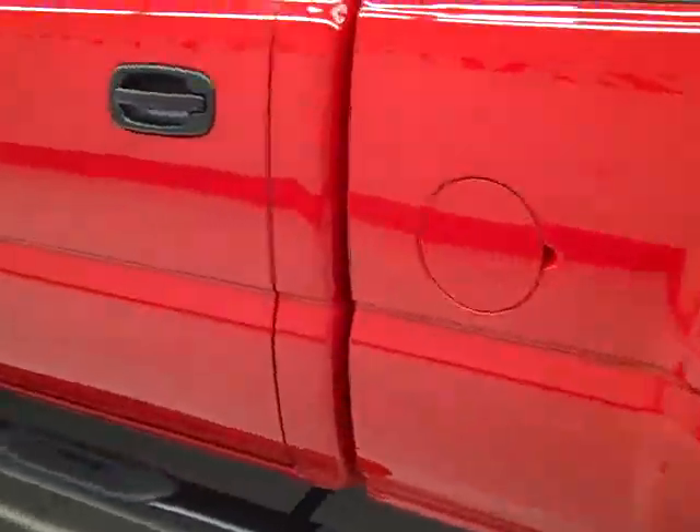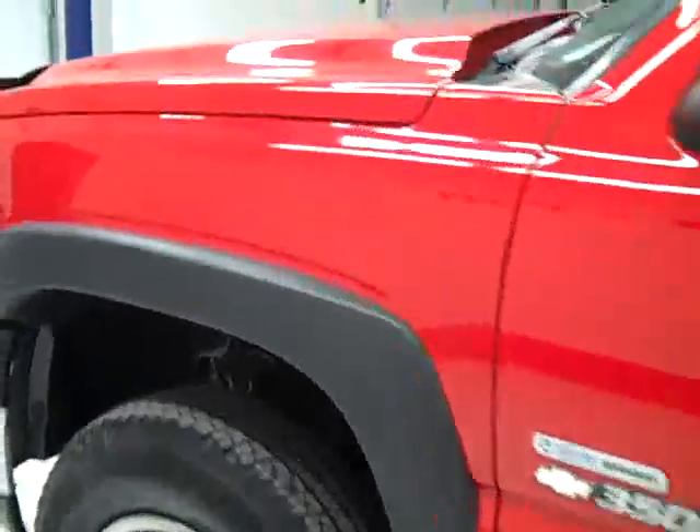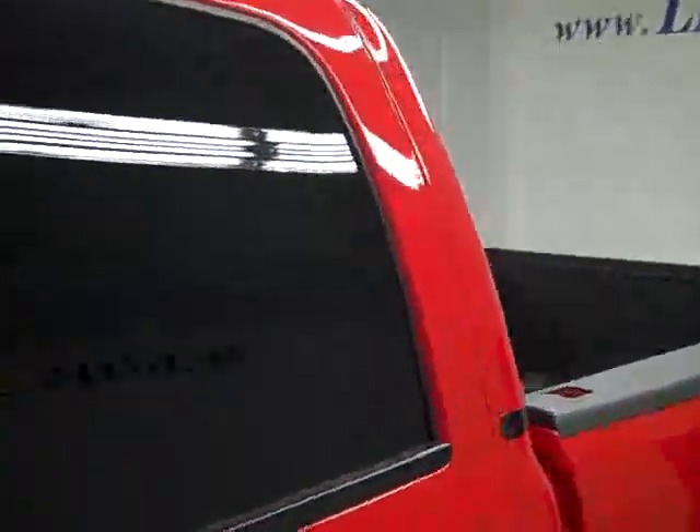Now on this side, again very clean, shiny paint. No dents or scratches over here either. Hood's nice and clean too. The body of this truck's in great shape. Let's take a look inside.